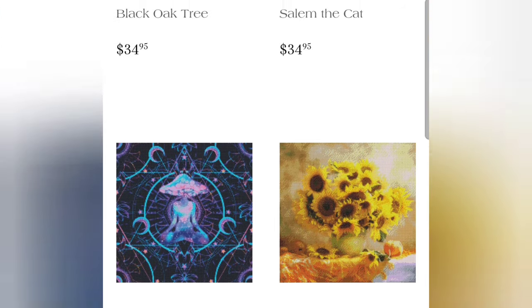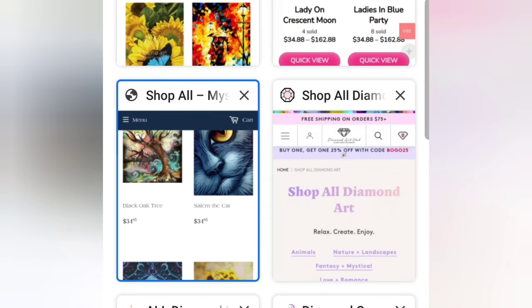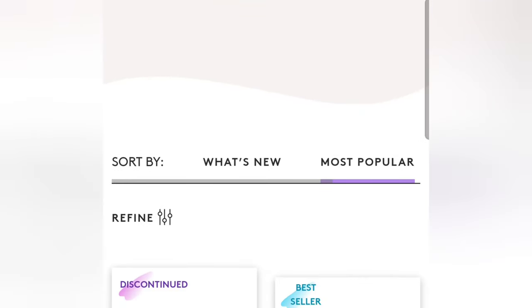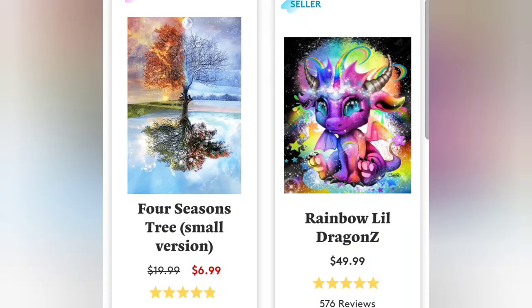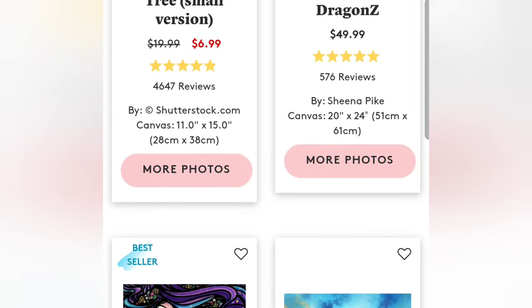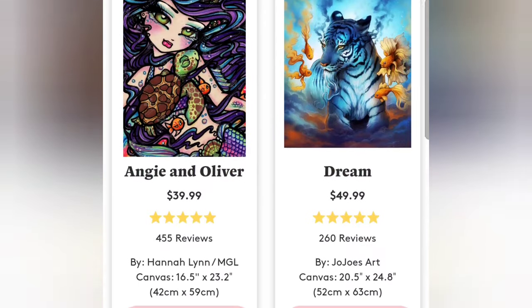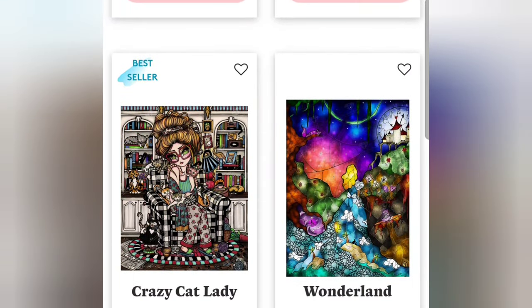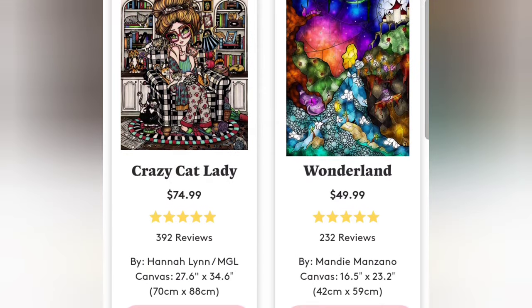The next shop is Diamond Art Club. This company has a very good reputation and great quality canvases with poured glue adhesive. They sell legally licensed images from a variety of artists and also have an app, which is awesome, plus a great loyalty rewards program.